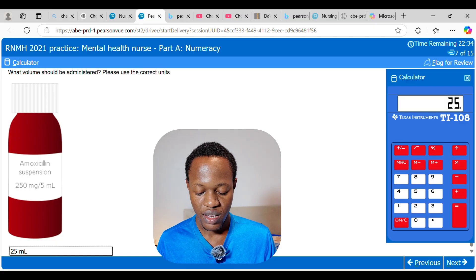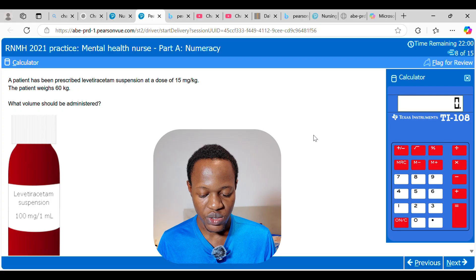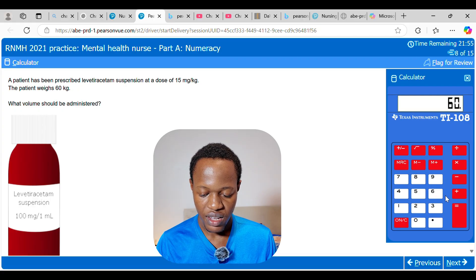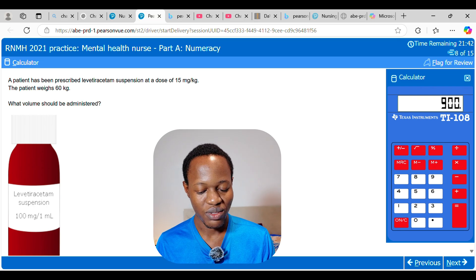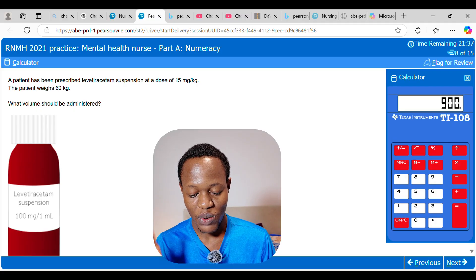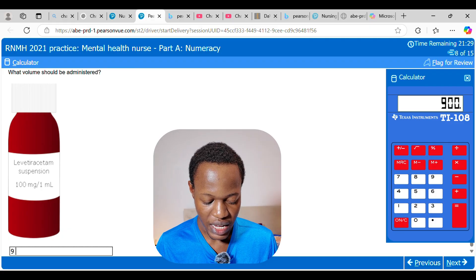A patient has been prescribed levetiracetam suspension at a dose of 15 mg per kg. The patient weighs 60 kg. First calculate the total dose: 60 times 15 equals 900 mg. The medication is 100 mg per 1 mL, so 900 mg divided by 100 equals 9 mL. The answer is 9 mL.